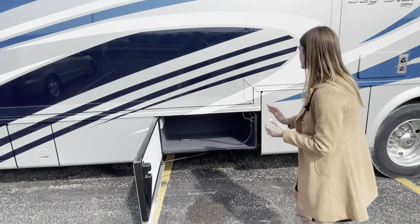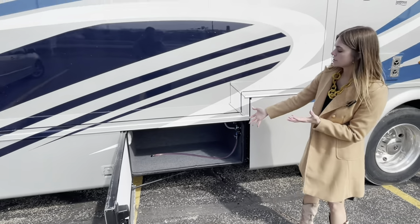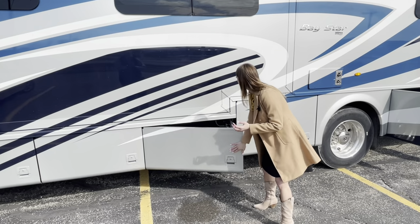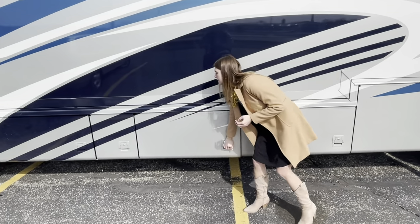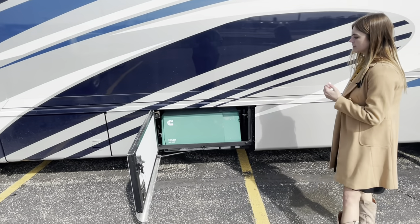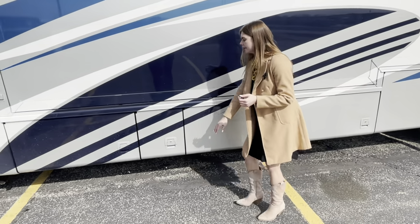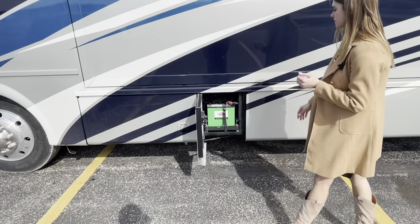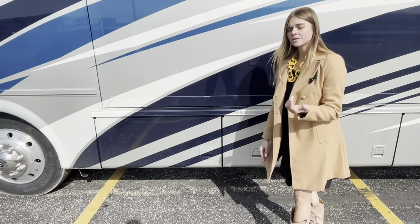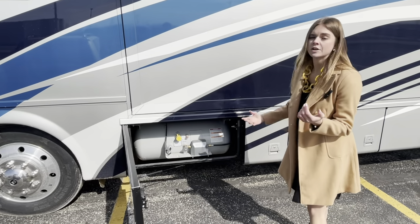In the next bay you'll have another ample storage space. You can see this tube with the pink liquid — that tells you this coach has been winterized. Moving into the next bay, you're going to have your 5.5 Cummins Onan generator. Right next door you're going to have two house batteries, and rounding out the bays on the off-door side is your LP tank.